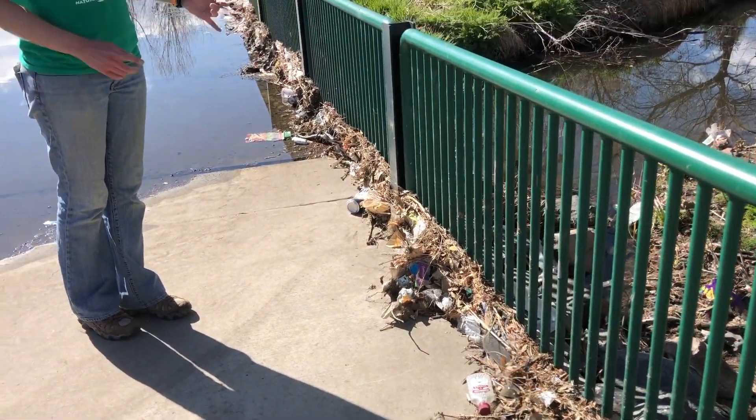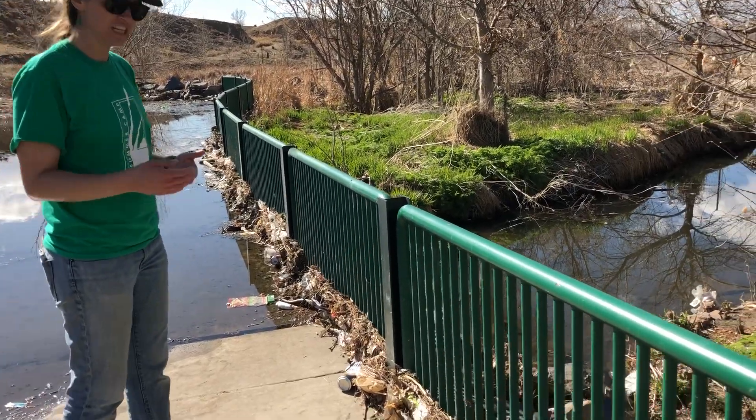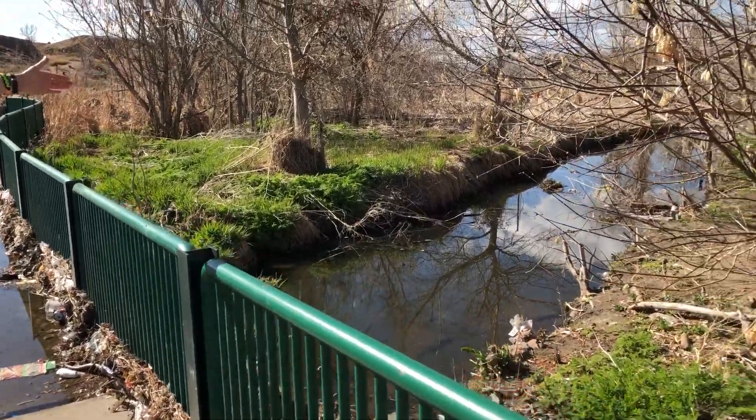This happens especially after a big snowmelt or a big rainfall. Then volunteers, the city, or Bluff Lake employees can come and collect all this trash, and what we've done is we've prevented it from re-entering the ecosystem here.